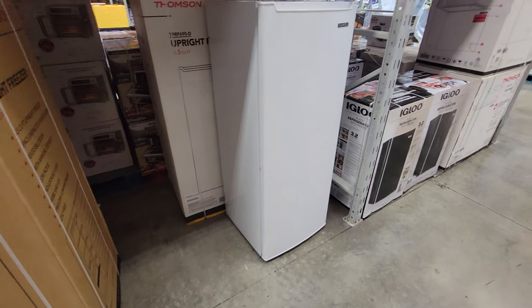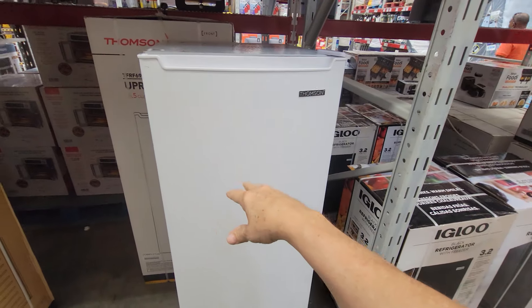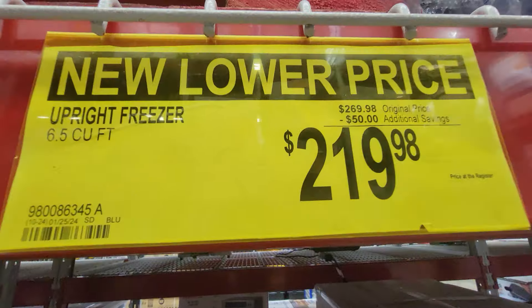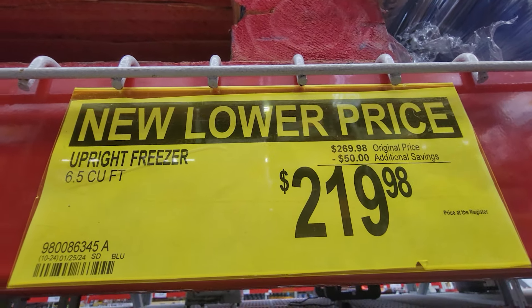Check out some home appliances here — we have this Thompson upright freezer, almost five feet tall. This has a new lower price — it's not a sale price, this is the price going forward. $50 off, down to $219.98.